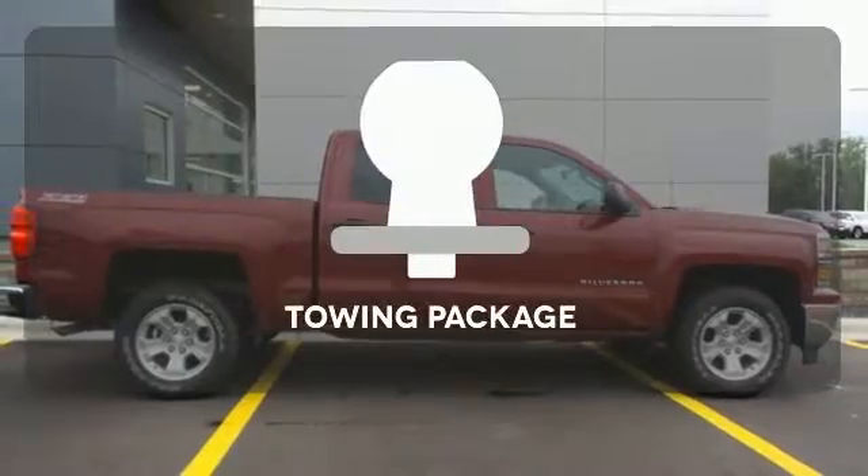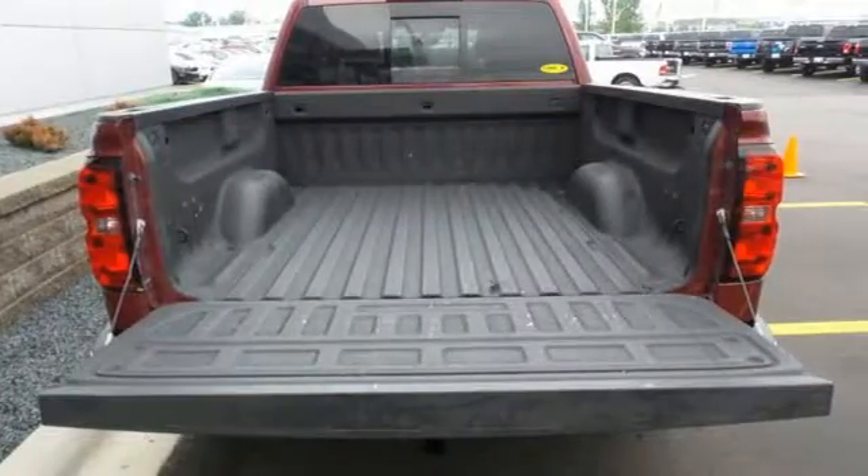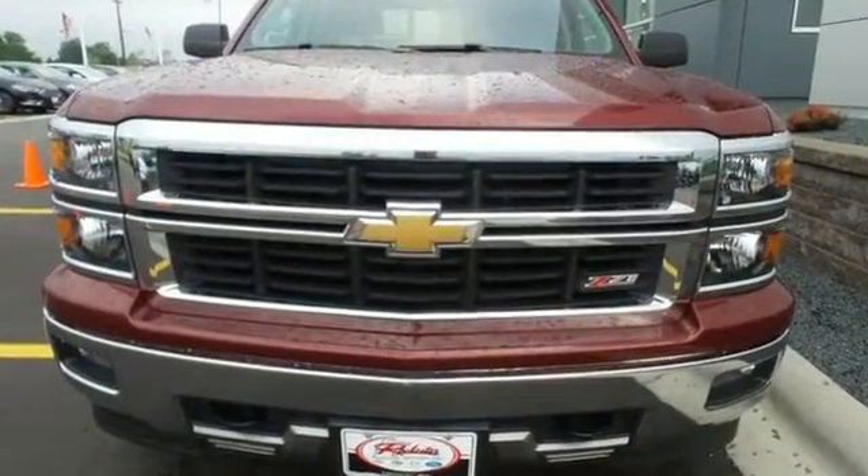The towing package is a must-have for anyone on the job. It'll help you get the job done time and time again. Check it out today.